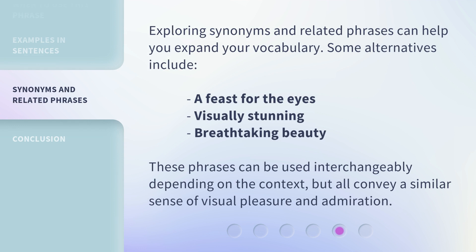Exploring synonyms and related phrases can help you expand your vocabulary. Some alternatives include a feast for the eyes, visually stunning, and breathtaking beauty. These phrases can be used interchangeably depending on the context, but all convey a similar sense of visual pleasure and admiration.